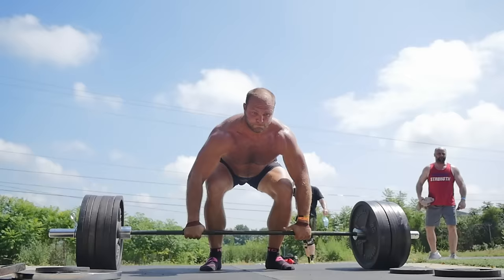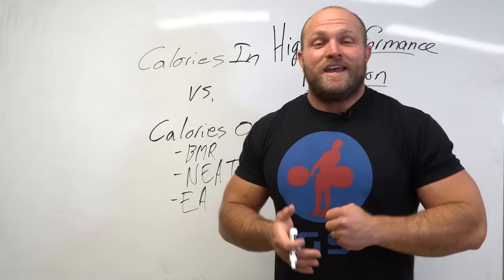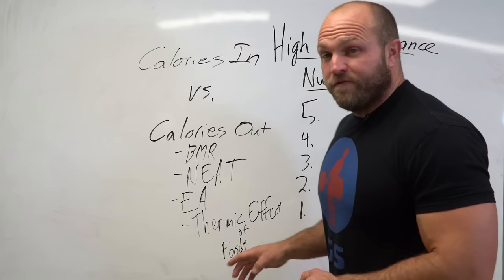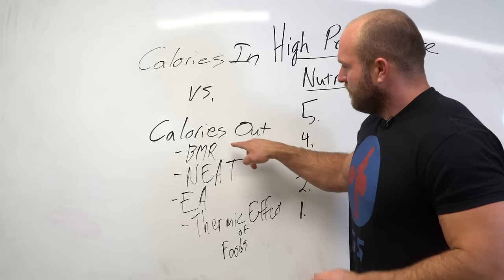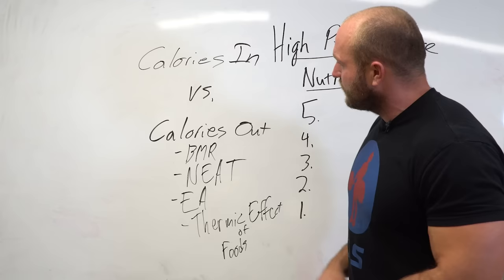Now we get into exercise activity — lifting weights, resistance training, cardio, the assault bike, the Concept 2 rower, hill sprints, swimming. We have a lot of control over exercise activity. And finally there's the thermic effect of food — TEF — which is how many calories our body utilizes to absorb and digest what we consume. So calories out equals basal metabolic rate, non-exercise activity thermogenesis, exercise activity, and the thermic effect of food.